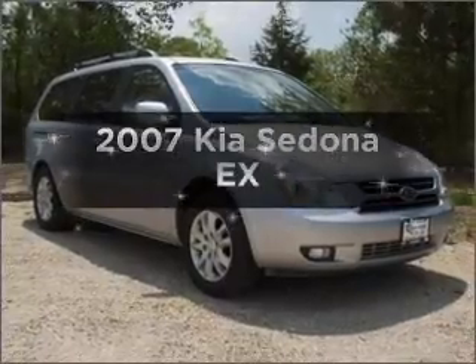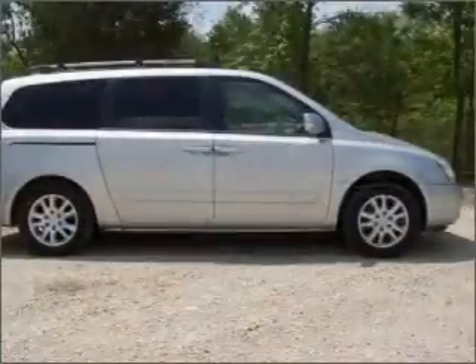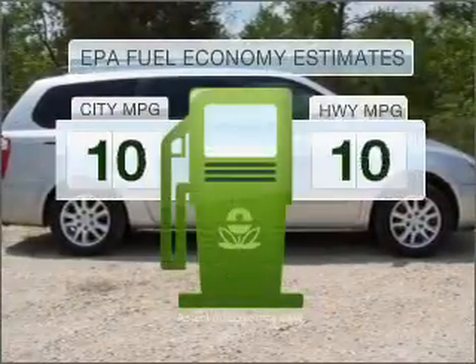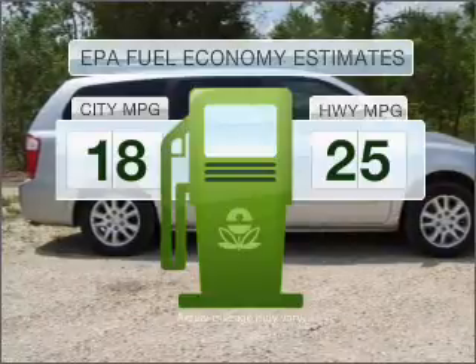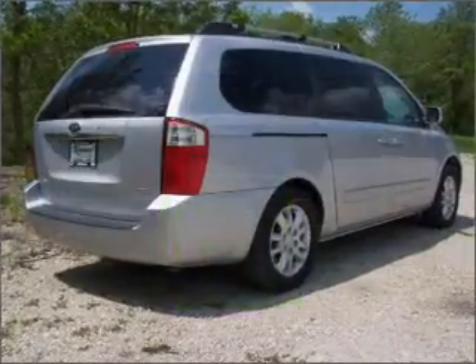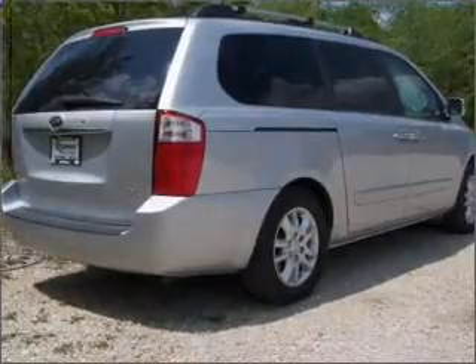Introducing the 2007 Kia Sedona. Travel the roads in style and comfort in this great vehicle. Low emissions and the good fuel economy offered in this vehicle are important to you and to the environment. With a solid six-cylinder engine connected to a smooth shifting five-speed automatic transmission.